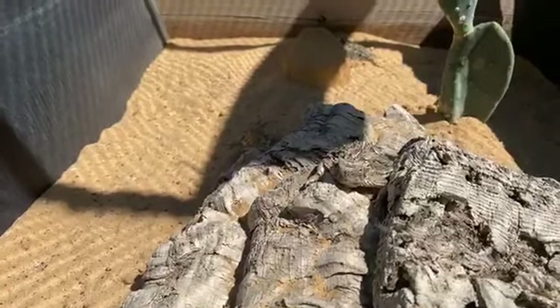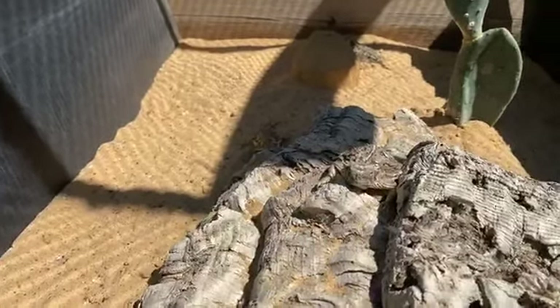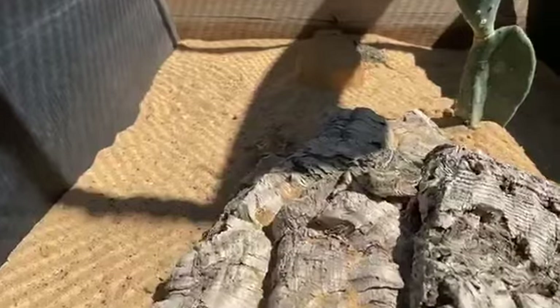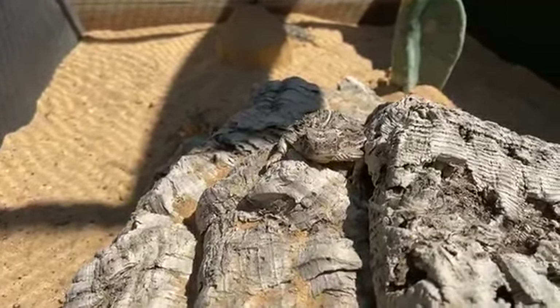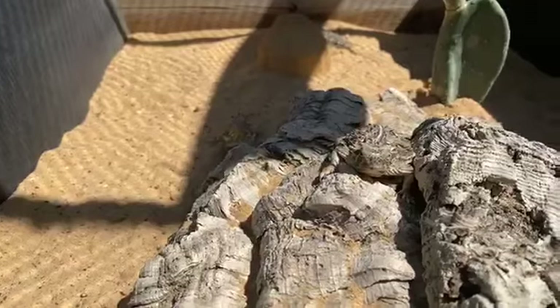Is it really blood that squirts from their eyes? Yes it is. The horned lizards can actually block the flow of blood to certain parts of their body, and the small capillaries in their eyes fill with blood, one will burst, and it can shoot pretty directly in the direction of their predator.